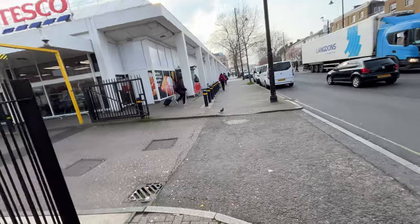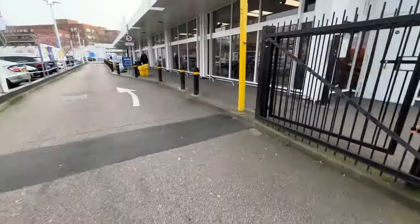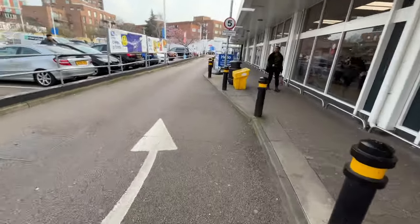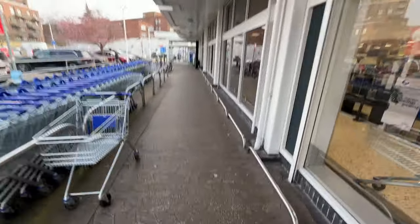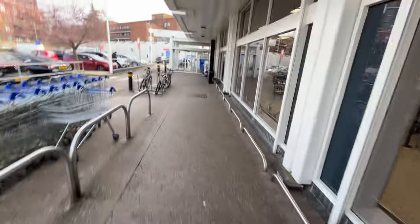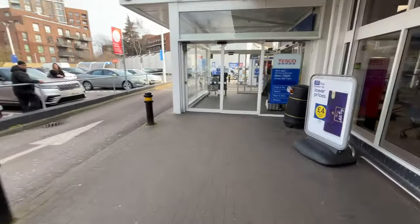There are only small stores in the city center, but this is a big store. So let's take a look at the nappies in Tesco. It's cold today.